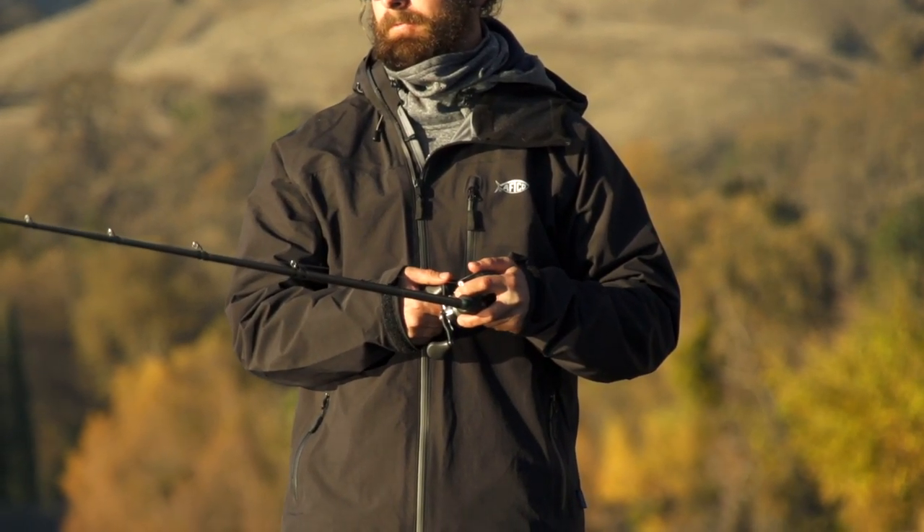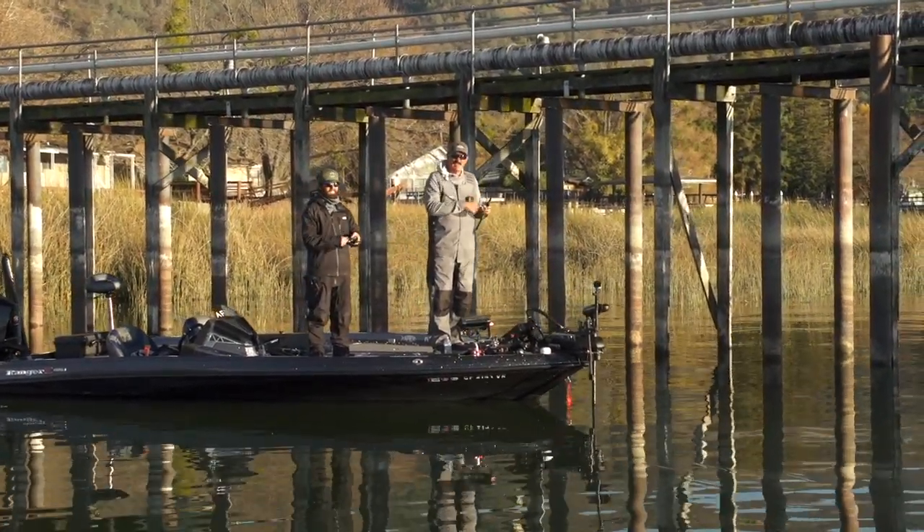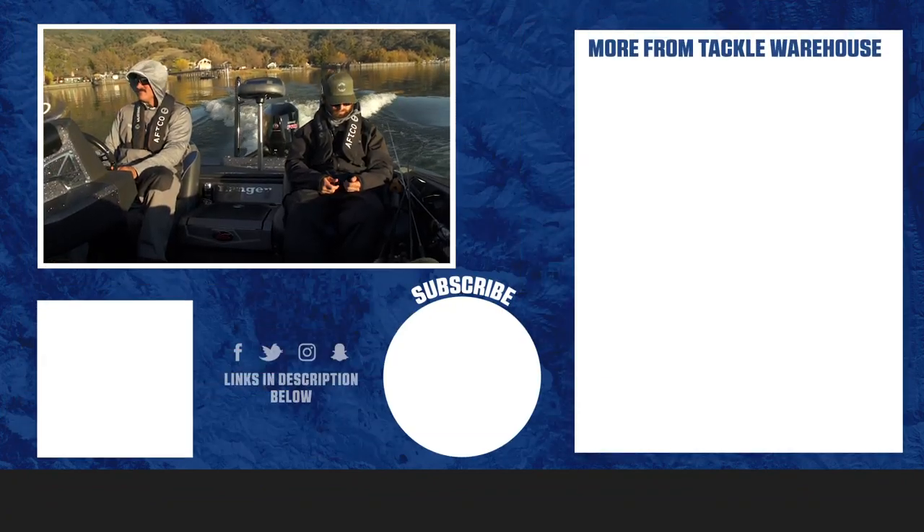Did you get a double extra large for me? You might fit in this one. I don't think so buddy. But anyway, make sure and check out all the other AFCO products on TackleWarehouse.com.